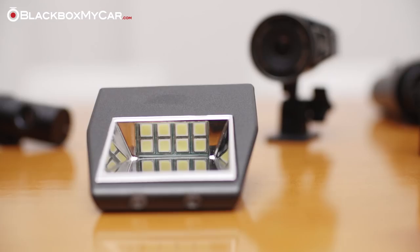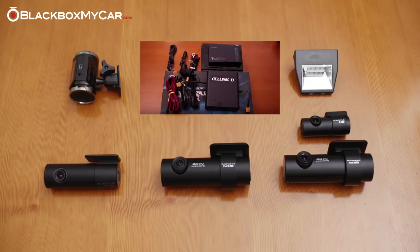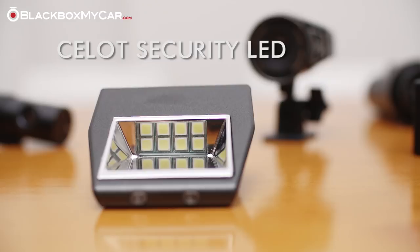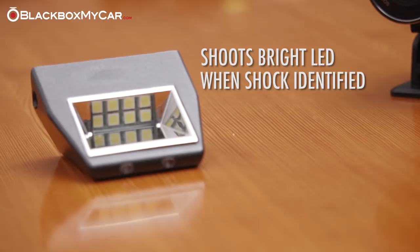Another item that you can add on is the Cellink Security LED. This LED kit will shoot very bright LED light when it senses a shock, to help identify what's happened. You can learn more by clicking the video above.